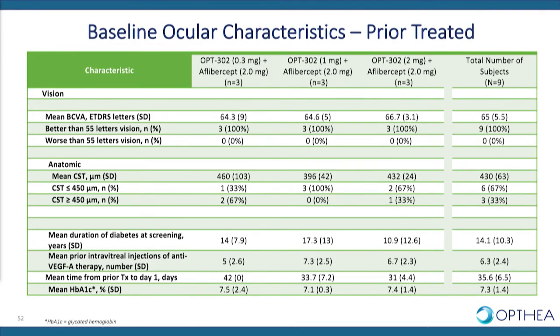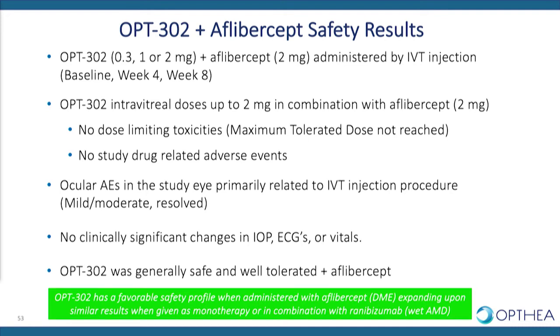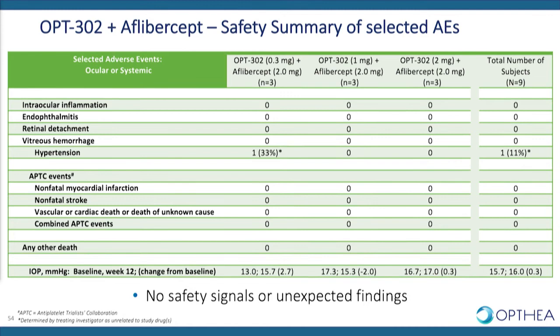Looking at the baseline ocular characteristics in these nine patients: mean entry BCVA was 65 letters, mean central subfield thickness was 430 microns, mean history of diabetes was 14 years, mean number of prior anti-VEGF-A injections was six, and the mean time from the previous injection was only 35 days. We again saw a favourable safety profile in combination with aflibercept, similar to what we saw with ranibizumab — no safety concerns with this molecule, as reflected in the summary of selected adverse events.